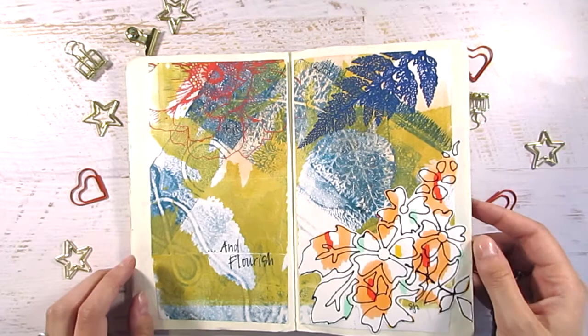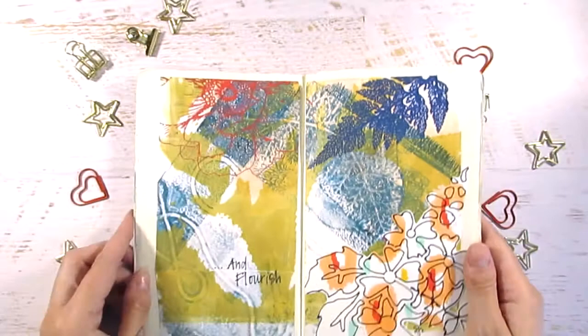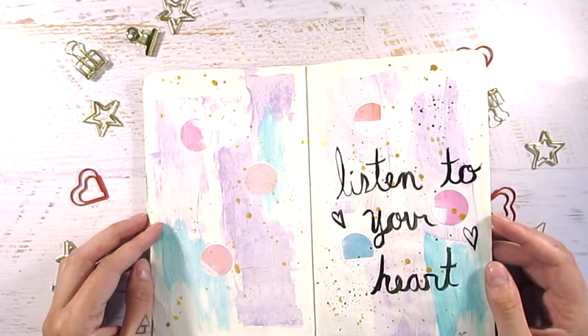I thought Sarah's second spread was super cool — it looks like she did some silk screening on a jelly print on some deli paper. I thought it was really cool.